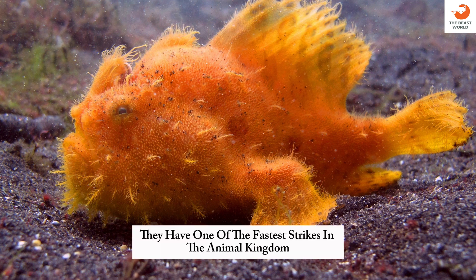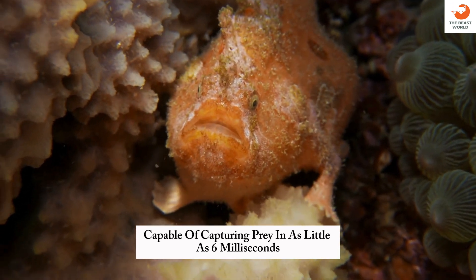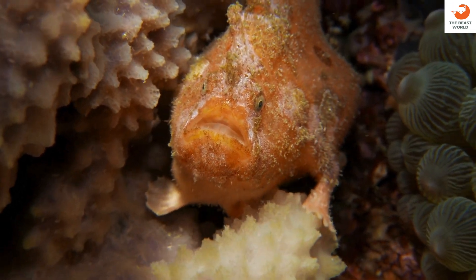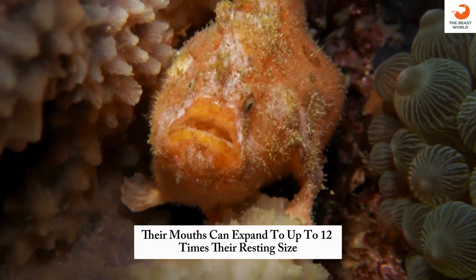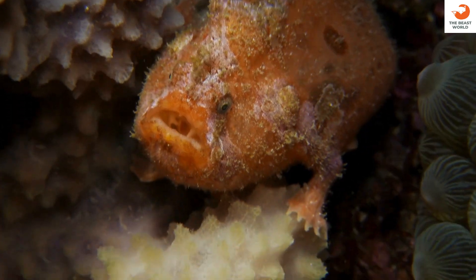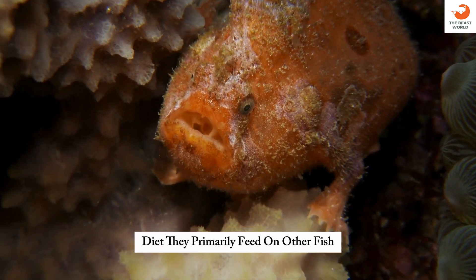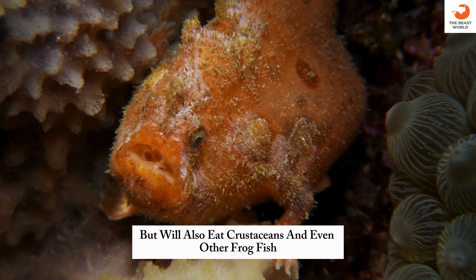Rapid strike: they have one of the fastest strikes in the animal kingdom, capable of capturing prey in as little as 6 milliseconds. Mouth size: their mouths can expand to up to 12 times their resting size, allowing them to consume prey nearly as large as themselves. Diet: they primarily feed on other fish, but will also eat crustaceans and even other frogfish.